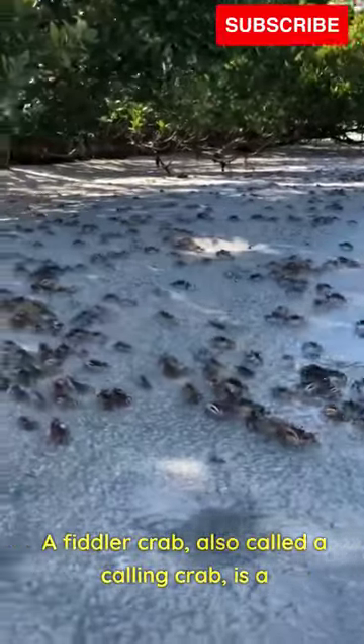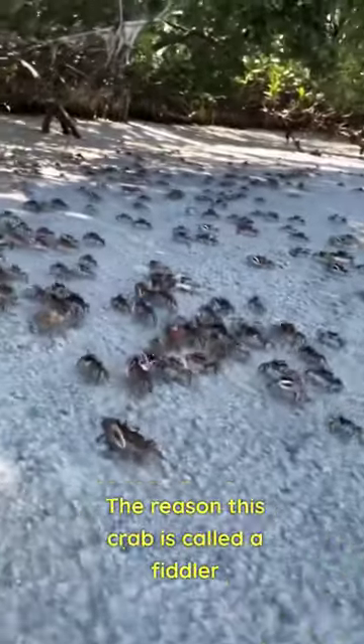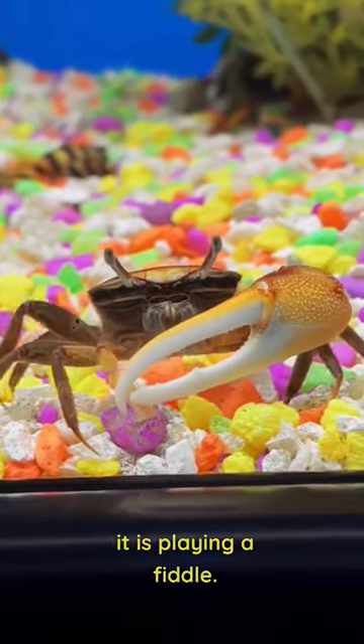A fiddler crab, also called a calling crab, is a land crab that lives in mud or sand flats near the beach. The reason this crab is called a fiddler crab is because it holds its large cheliped in front of its body and moves it back and forth as if it is playing a fiddle.